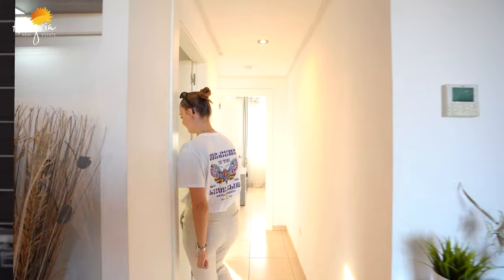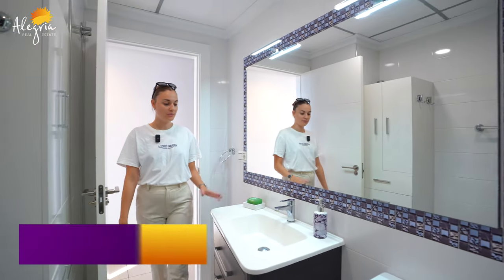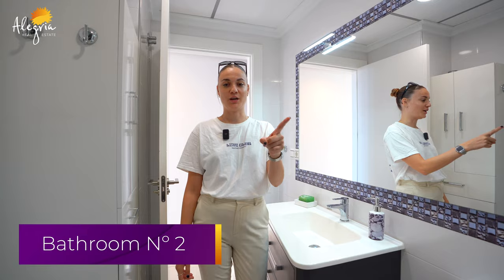Now we're going to see the second bathroom. In this bathroom you have a sink, toilet, and the shower just over there.